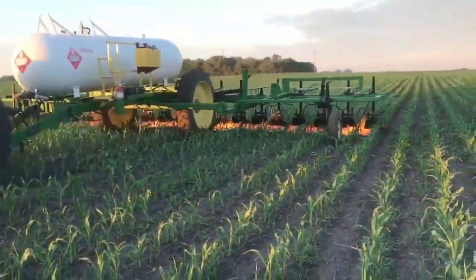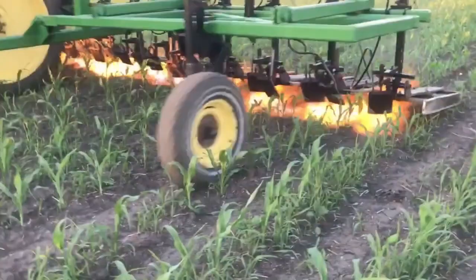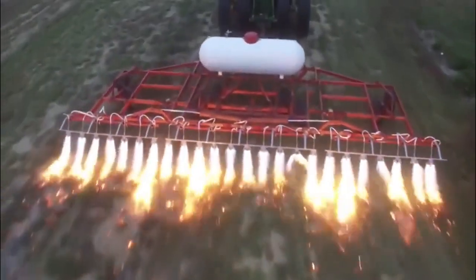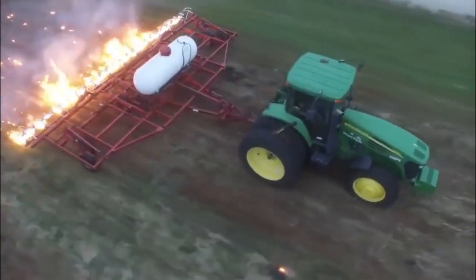Number 8: Flame Weeder. Next up, the Flame Weeder is an effective tool used for weed control in gardening and agriculture. Its functions are simple yet powerful — it utilizes a controlled flame to apply intense heat directly to unwanted weeds, causing them to wither and die.